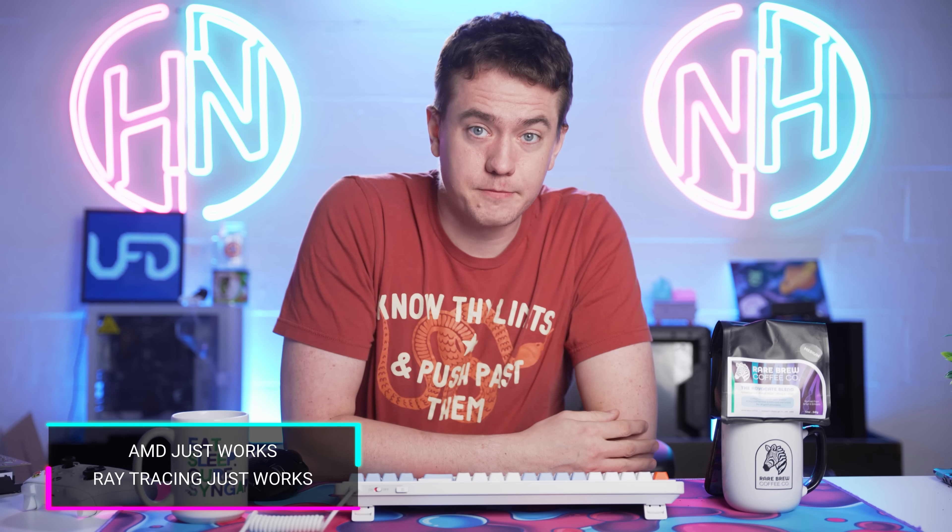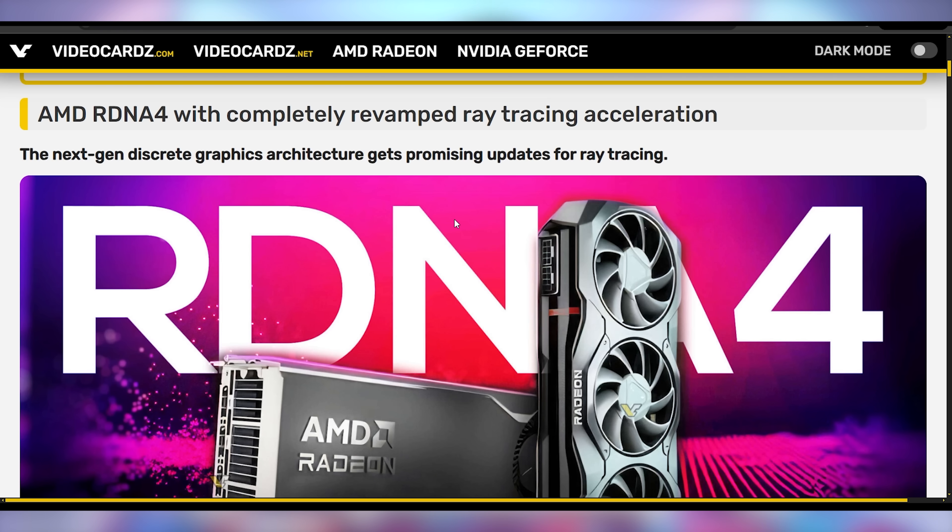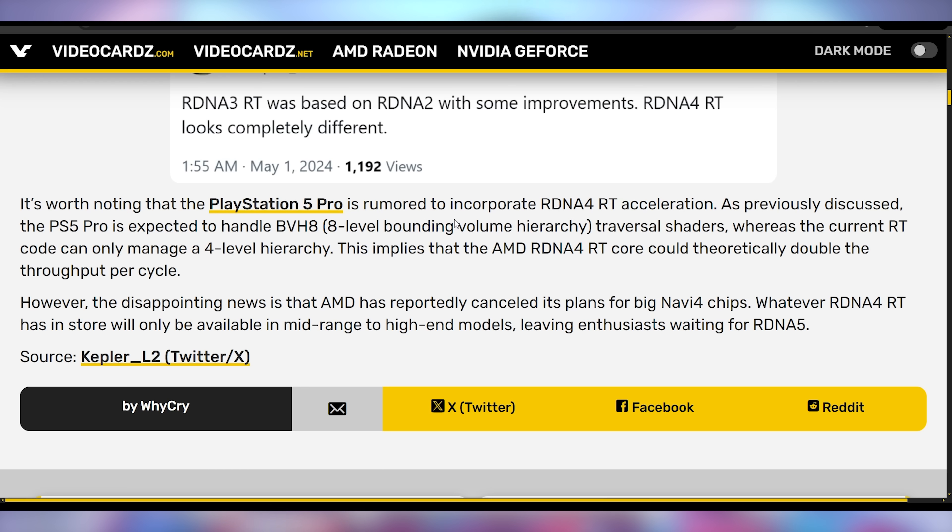It turns out console gamers are getting a great deal with what the PS5 Pro is going to offer. New reports say RDNA 4 graphics cards — supposed to be the RX 8000 series — will have a redeveloped ray tracing engine. Everything in the RX 7000 series is just built on what the RX 6000 had, tweaked slightly. RDNA 4 is supposed to be reworked from the ground up, and those new ray tracing cores are expected to be in the PS5 Pro's SoC.